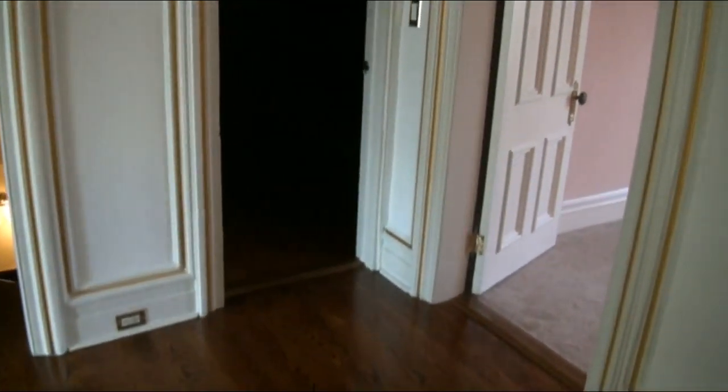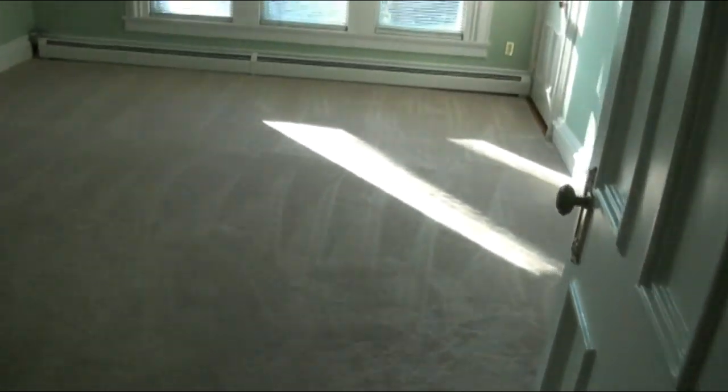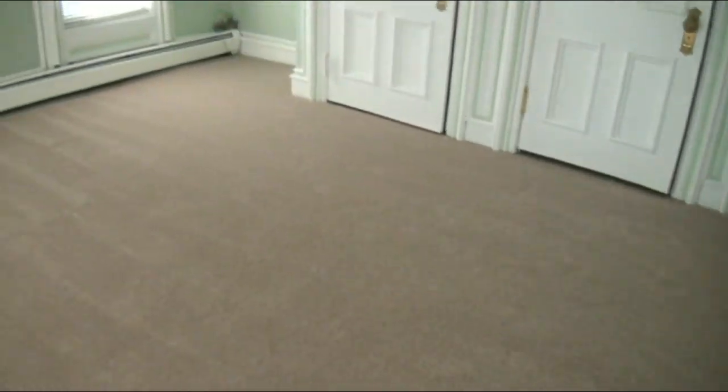On this floor we install about 106 yards of Mohawk Stylish Story in a nice beige satin plush across four bedrooms. These are pretty large bedrooms, so we used a 15-foot wide carpet to eliminate many seams, since all of these rooms are at least 15 feet wide. It gives it a nice finished look — about 106 yards total on the second floor.